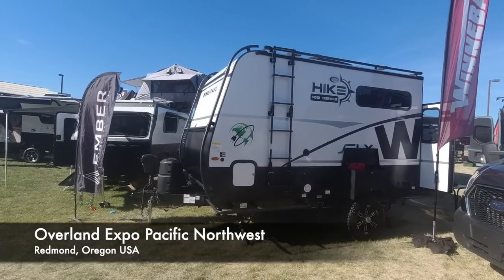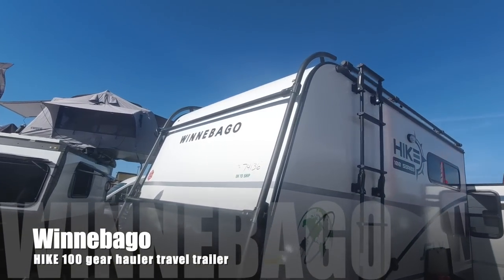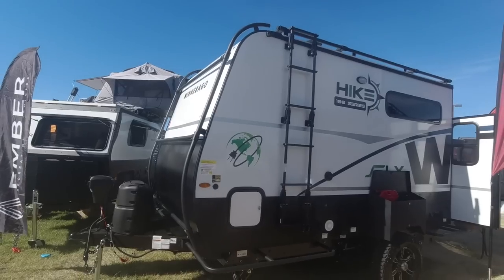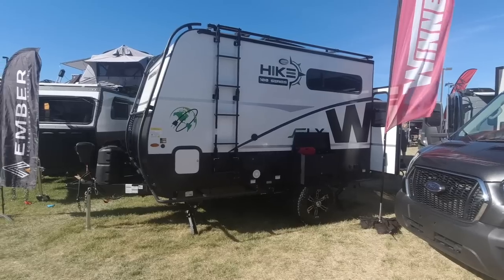What's up guys, welcome back to the channel. I'm at Overland Expo Pacific Northwest at the Winnebago booth, and they've got something new that I've never seen before. I don't think anybody's doing this.